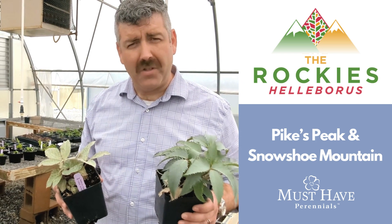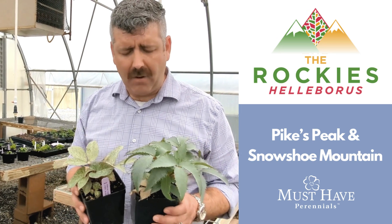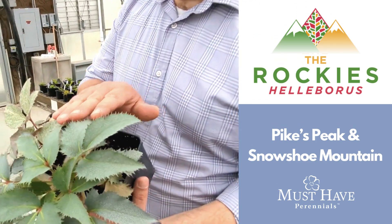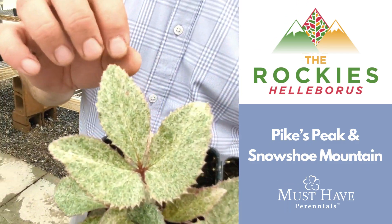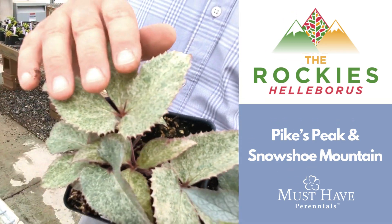These are really great Hellebores — different and unique landscape plants that you can integrate. They're wonderful and we're really marketing these for the unique foliage. You've got this beautiful blue silvery gray foliage with some sharp serrated teeth, and then Snowshoe Mountain's got this beautiful speckling throughout, and the new leaves come out with a nice rosy glow.